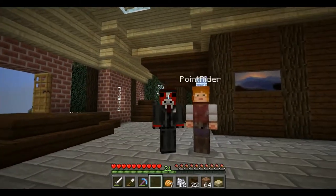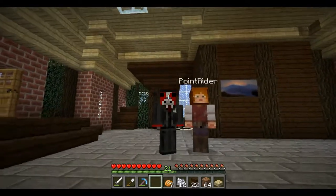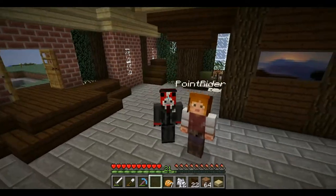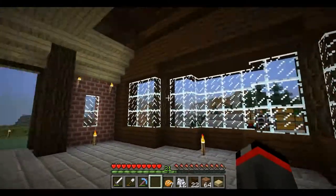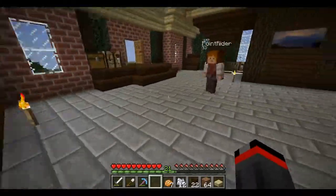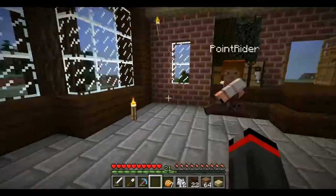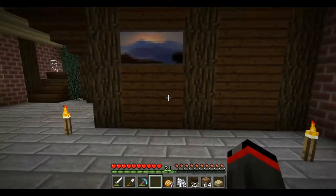Hey guys, welcome back to another episode of Let's Build a Brick House with Point Rider for their Horse Quest series. As you can see, we are almost completely done with the interior. Right here we have a little indention or cut-out in the wall so we can put a nice little couch here, a nice little rug, and some leaves around for decoration, and also some bookshelves for more decoration as well.